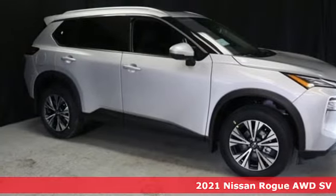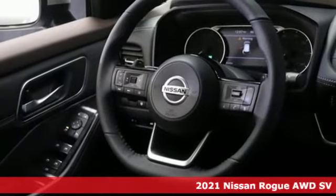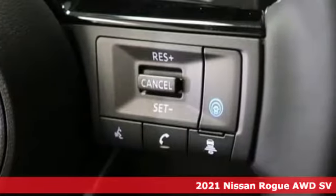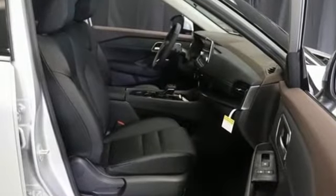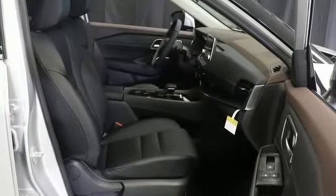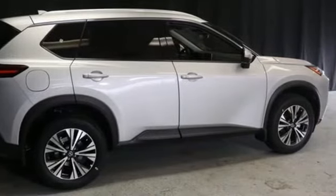Here's a new 2021 Nissan Rogue. It's everything you need for your family, all in one good-looking package. It comes nicely equipped with features you love: continuously variable automatic transmission, dual-zone climate control, streaming audio, and rear parking sensors.